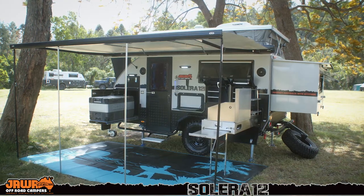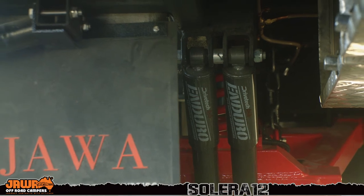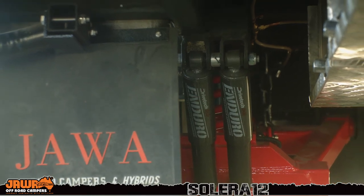The Solera 12 comes with independent coil suspension. We run dual Drive-Tech shock absorbers. Well, that's it for the Solera 12. If you need to know any more information, please contact our friendly staff.